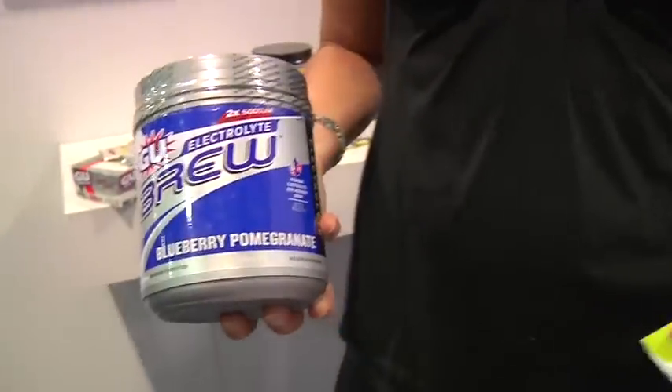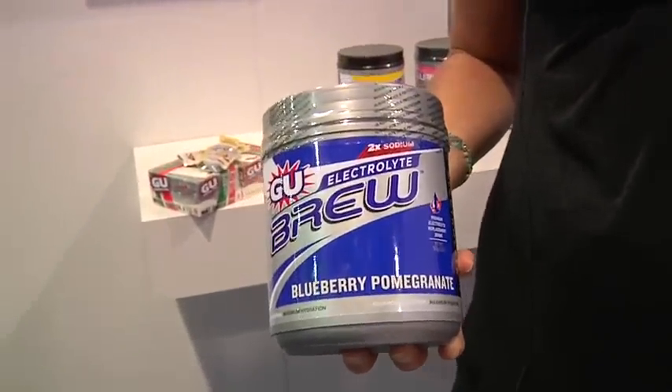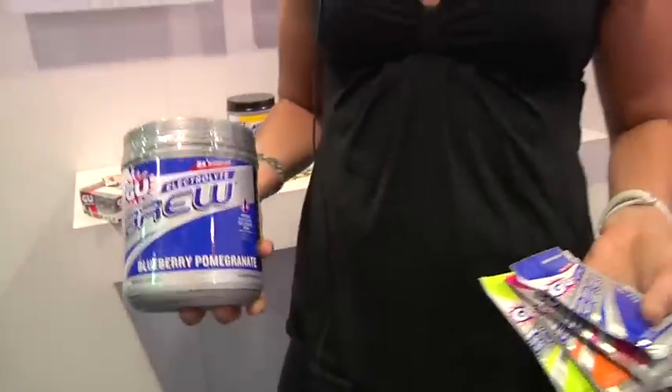One of the particularly exciting new flavors is blueberry pomegranate. It's a double sodium formula, so if you're training in particularly hot conditions, it's a great way to go.